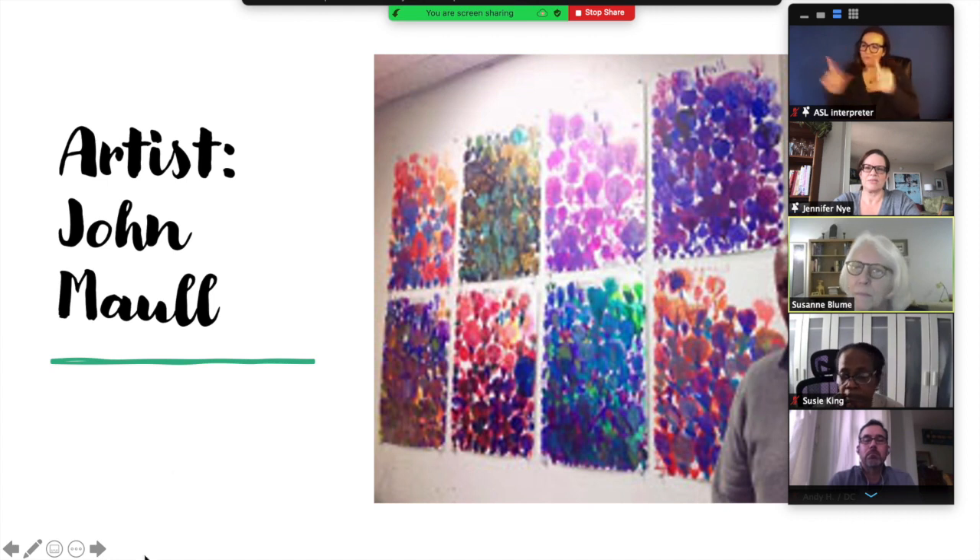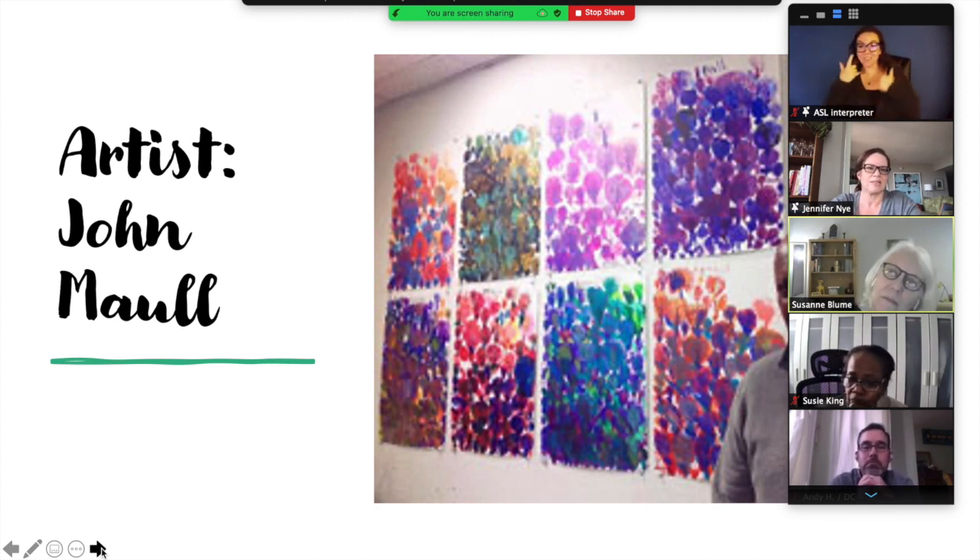Can everyone see this? So this first artist, his name is John Maul and he's 68. He lives in California and he has developmental disabilities. His work has been shown in galleries both in California and in New York.